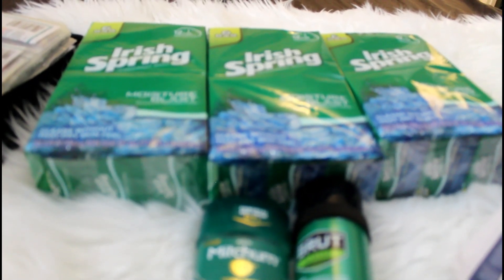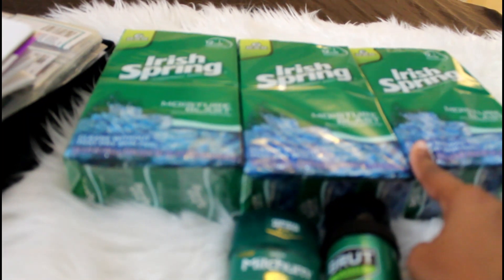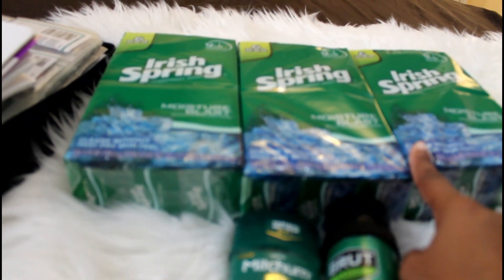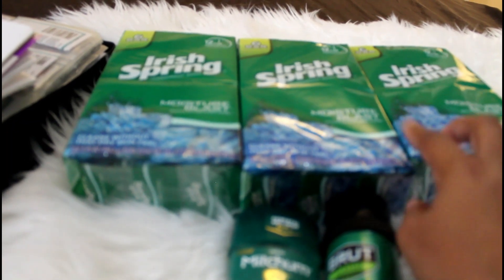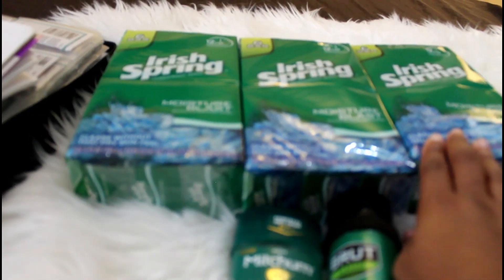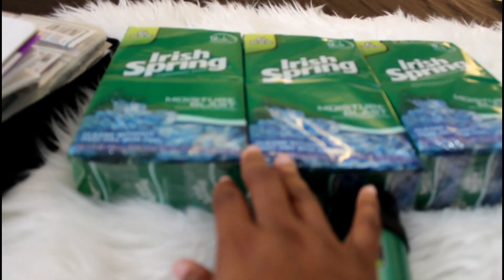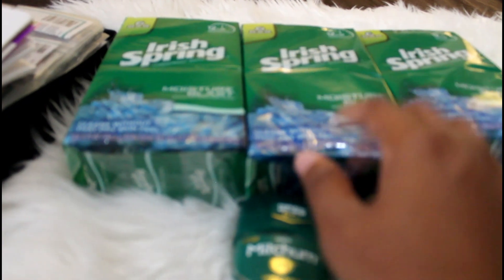The coupons I used: I had a two dollar off six dollar CRT — that's the coupon that prints from the red machine, or you can go to the CVS app, link your CVS card, and send those to the card straight from the app. I also had a dollar off two Irish Spring in-app coupon, which can be used with your CRT. So three dollars came off in this set, and I got five dollars back for the three.